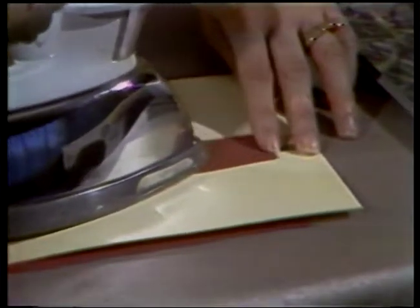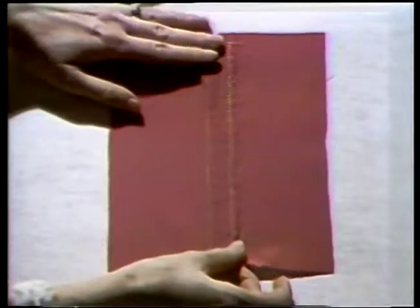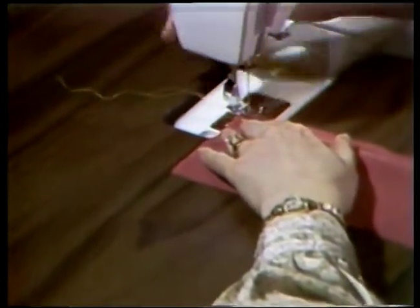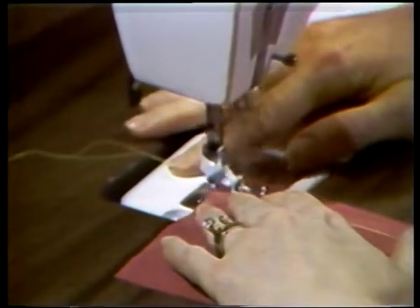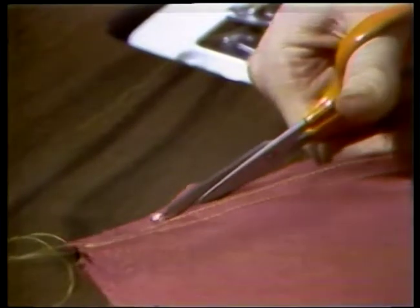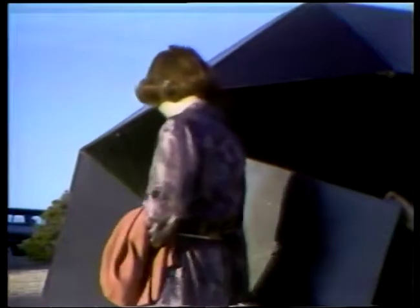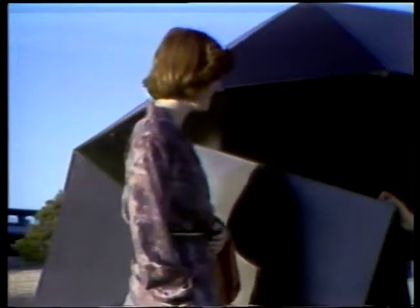Since these fabrics ravel so badly, they need some kind of seam finish. An easy finish is a straight stitch near the edge of each seam allowance. A zigzag stitch sewn through one layer tends to pull the fabric when using such lightweight fabric, and the thread pattern is sometimes noticeable through the fabric. Another quick effective finish is to press both seam allowances to one side, stitch the two allowances together with a straight stitch about one-fourth inch from the actual seam, then trim close to that second row of stitching. With patience you can have professional-looking seams.